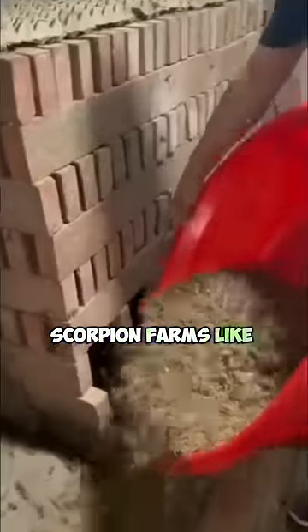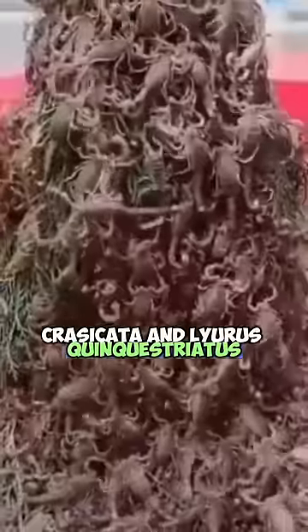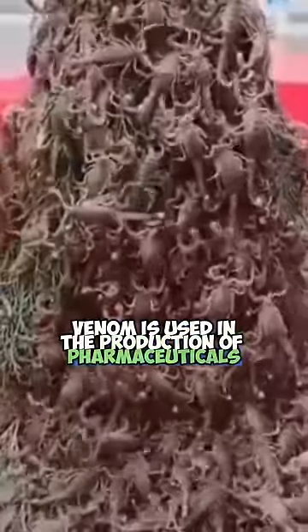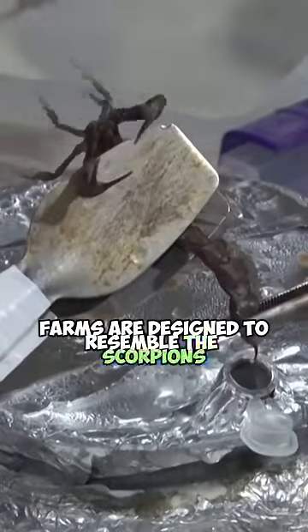Scorpion farms, like other animal farms, focus on breeding scorpions specific to certain species. The most commonly bred species include Androctonus crassicata and Lyurus quinquestriatus, whose venom is used in the production of pharmaceuticals and cosmetics.